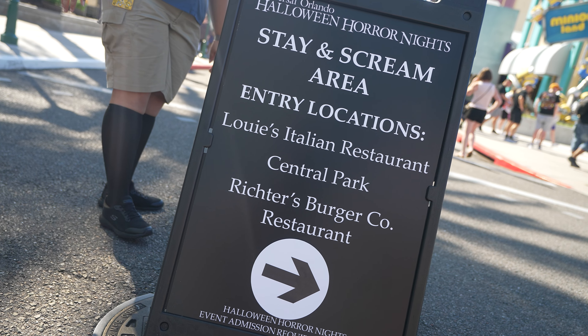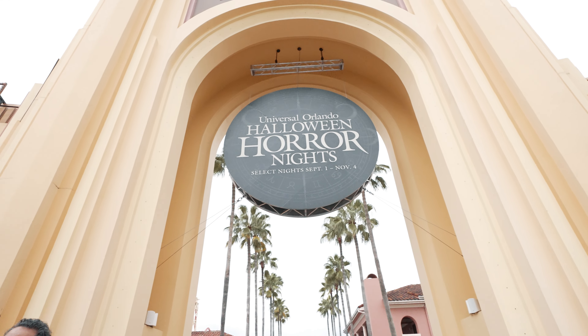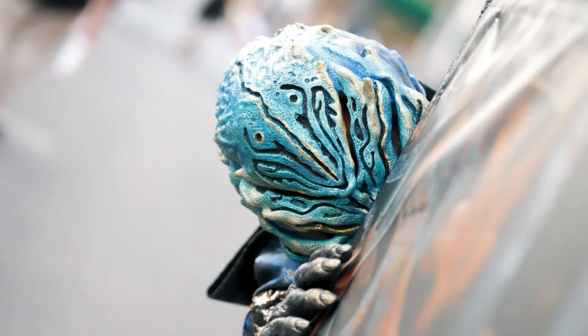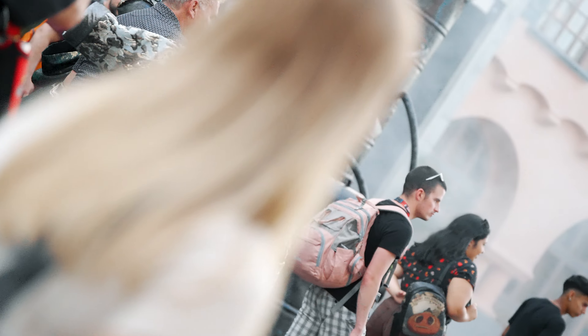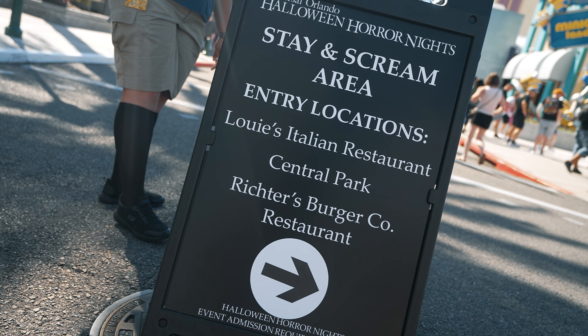Honestly, Stay and Scream might be the most confusing part of Halloween Horror Nights, but it's a game changer. Halloween Horror Nights 2024 will be here before you know it. This year it runs from August 30th all the way until November 3rd. We want to make sure that you make the most of every night of Halloween Horror Nights, so today we're going to talk all about Stay and Scream.